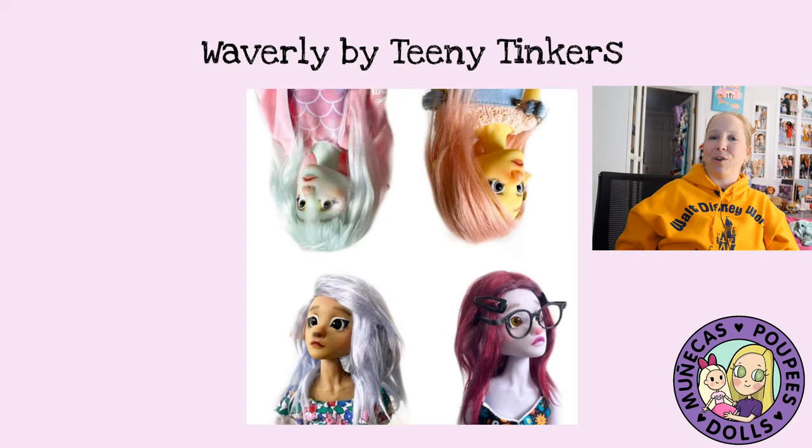Next I've got Waverly on pre-order from Teeny Tinkers. If you guys didn't see, I have an interview with Rosie on my channel where she talks all about the hollows, that pre-order, and her dolls. I'm really excited to support her as this is her first doll made commercially available to collectors. I also love her layaway plan because it auto-bills you — you don't have to remember to log in and pay. I typically do layaway when a doll is going to take some time to make.